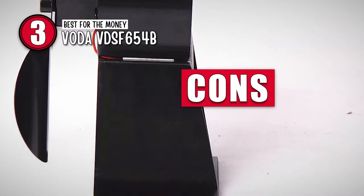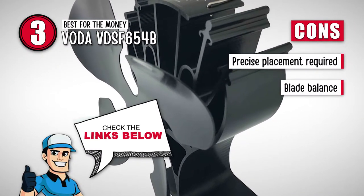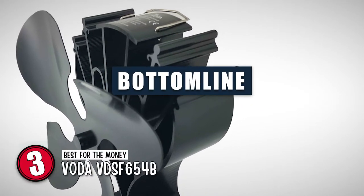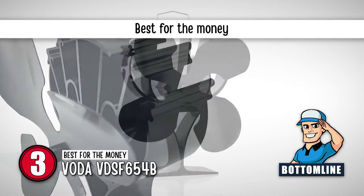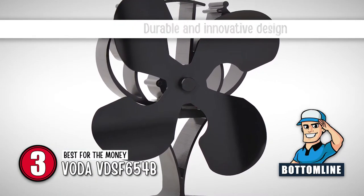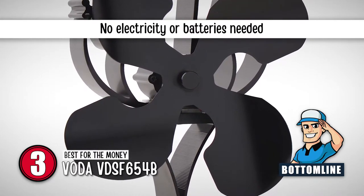However, precise placement is the only way to get it working to the fullest, and its blades seem to be a little off-balance, which makes it easy to knock over. In conclusion, it is the best for the money. This stove fan has been designed to be durable and innovative, and no electricity or batteries are needed because it is powered by heat.